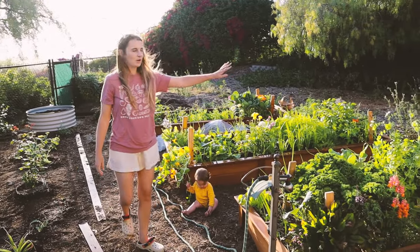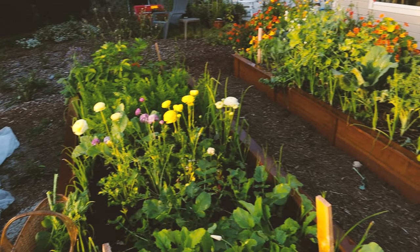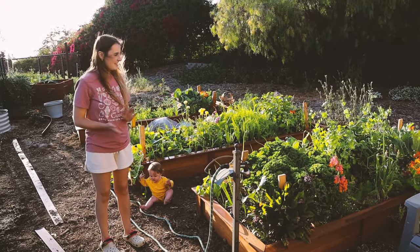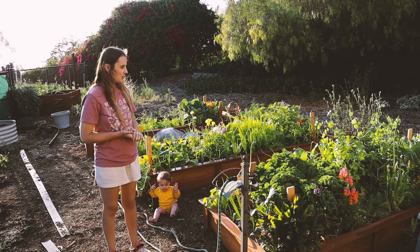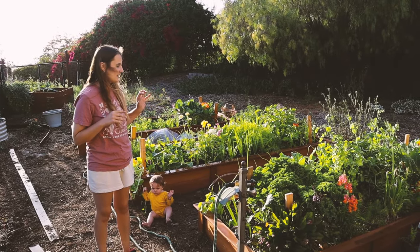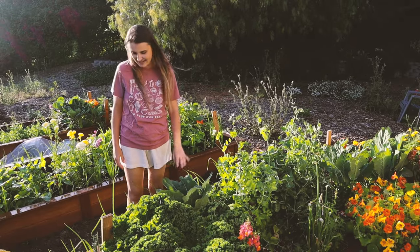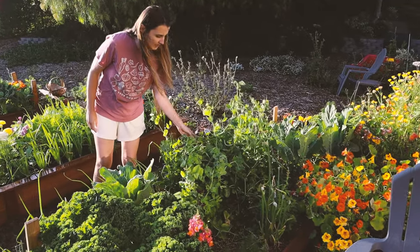These three wooden beds we built a couple months back — all of this is brand new. I'm kind of surprised how lush everything is; I've been really impressed by the compost we got, which is mostly what's filling these beds. So we're basically growing in compost.